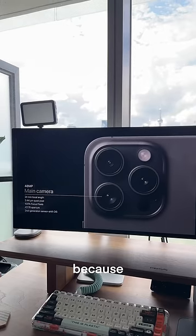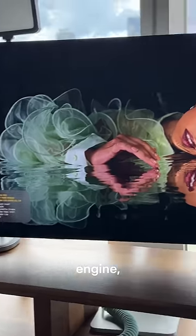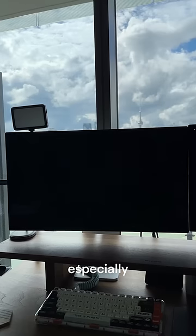The cameras should be improved. It's the same 48-megapixel camera, but because of software, the new chips and everything, their photonic engine, the images should be sharper, especially in low light.